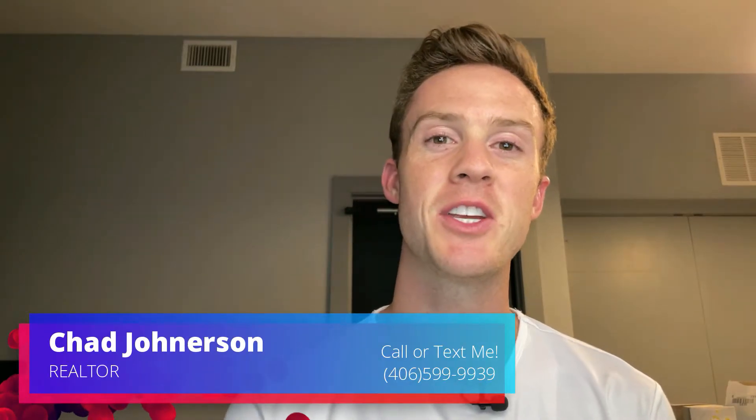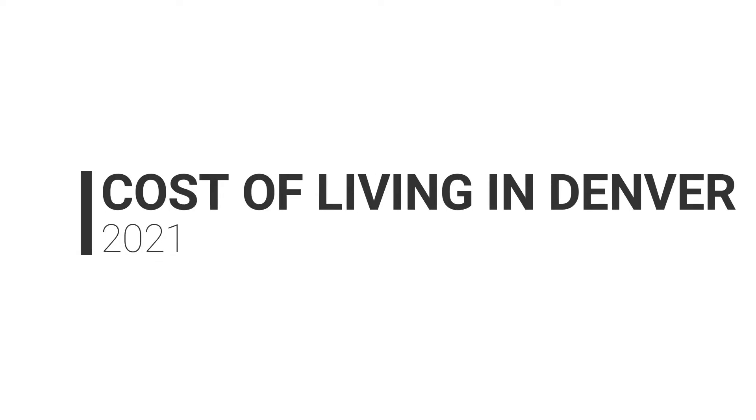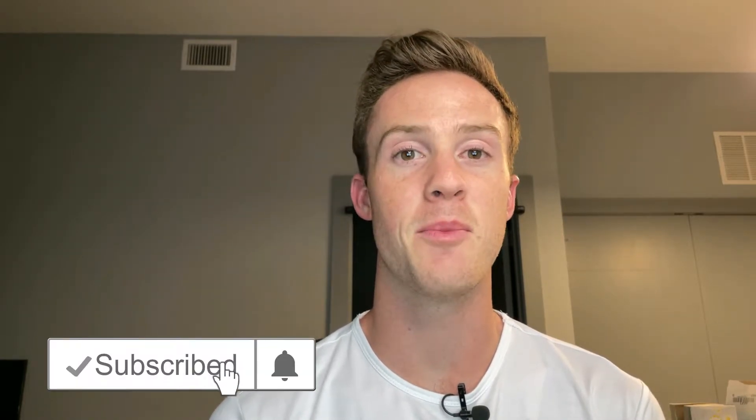Welcome back to another video. My name is Chad Johnerson. I am your Denver Modern Agent and today we're going to be doing something a little bit different. I know I'm not outside touring homes with you guys, but we're going to be diving into what is the cost of living in Denver — maybe some things you think you know, and maybe some things you might not even consider when moving to a city like Denver.